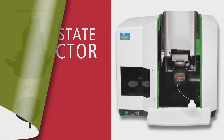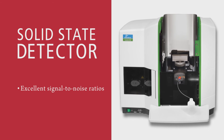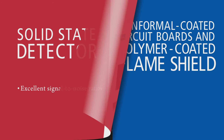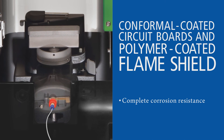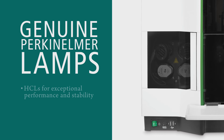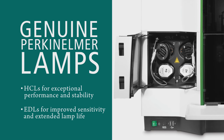A solid-state detector offering excellent signal-to-noise ratios even with difficult elements like arsenic and barium. Conformal coated circuit boards and a polymer-coated flame shield for complete corrosion resistance. Genuine PerkinElmer lamps — both Lumina cable-less hollow cathode for exceptional performance and stability, and electrode-less discharge for improved sensitivity and extended lamp life.